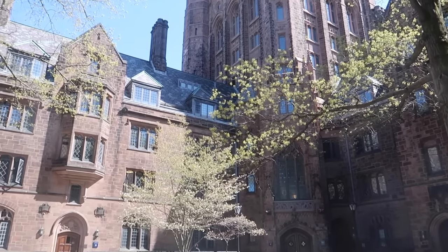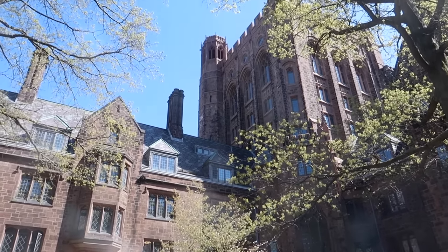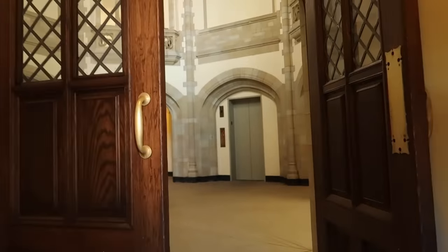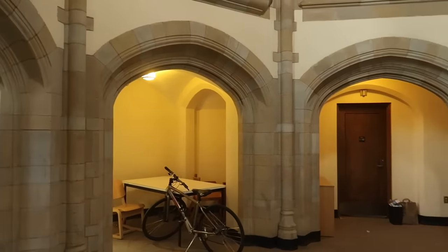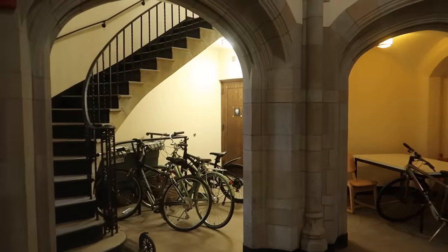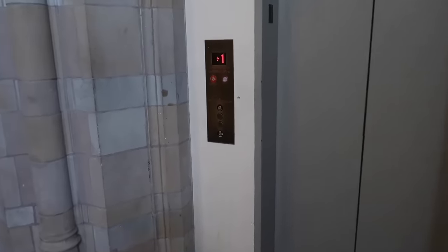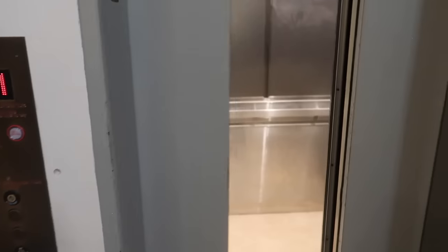My dorm room was on the fifth floor of this building. The building has nine floors, and luckily because it has nine floors it has an elevator. Some of the other buildings only go up to five floors and just have stairs, but because we go up to nine floors we have an elevator. This is what the foyer of the building looks like — there's obviously an option for stairs but I normally take the elevator up to my room.